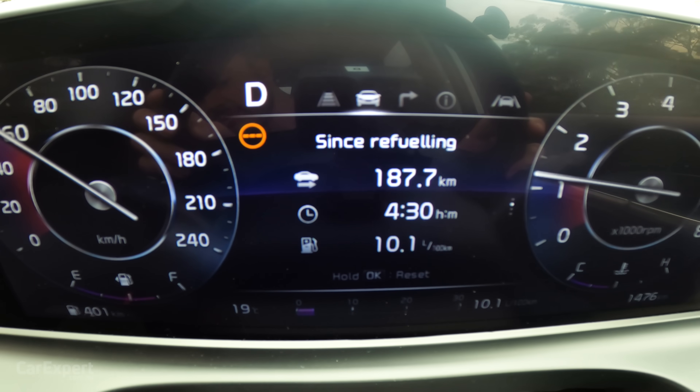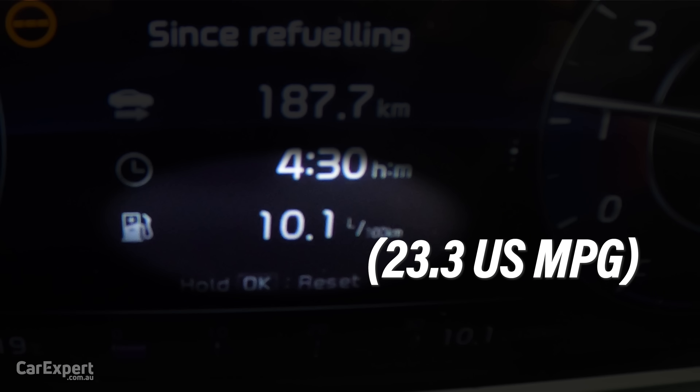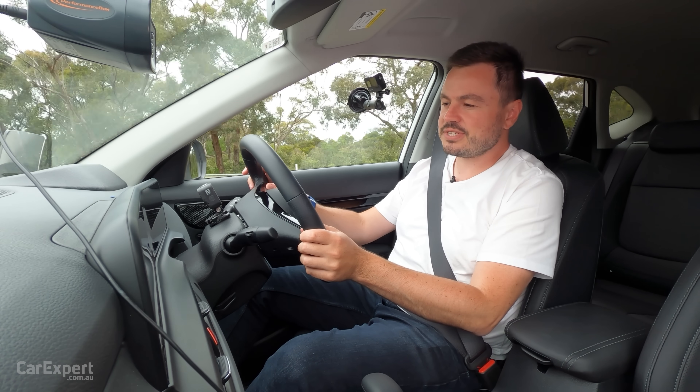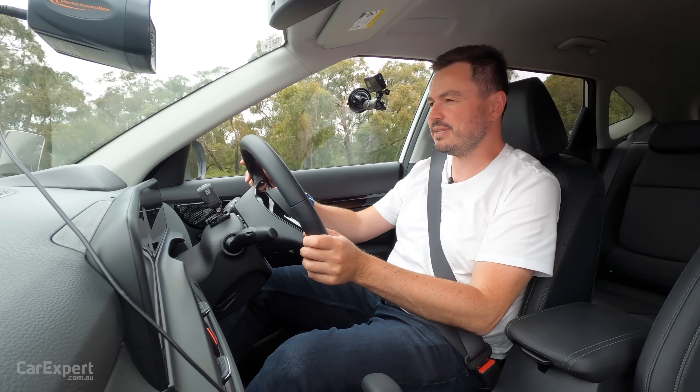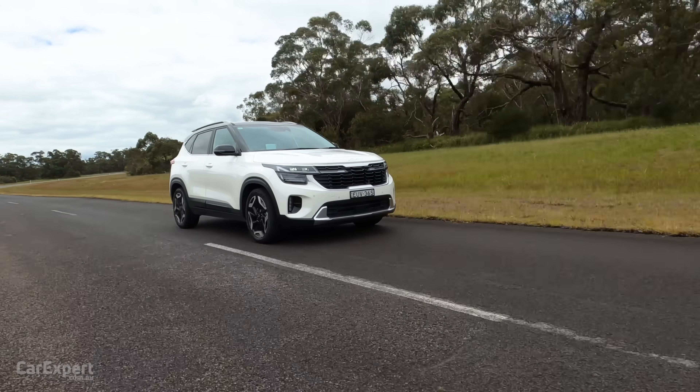We are currently sitting on 10.1 litres per 100km, so slightly thirsty there. I was expecting that to be a little less than 10.1. I think if you did a bit more highway driving, that would probably come down a little.